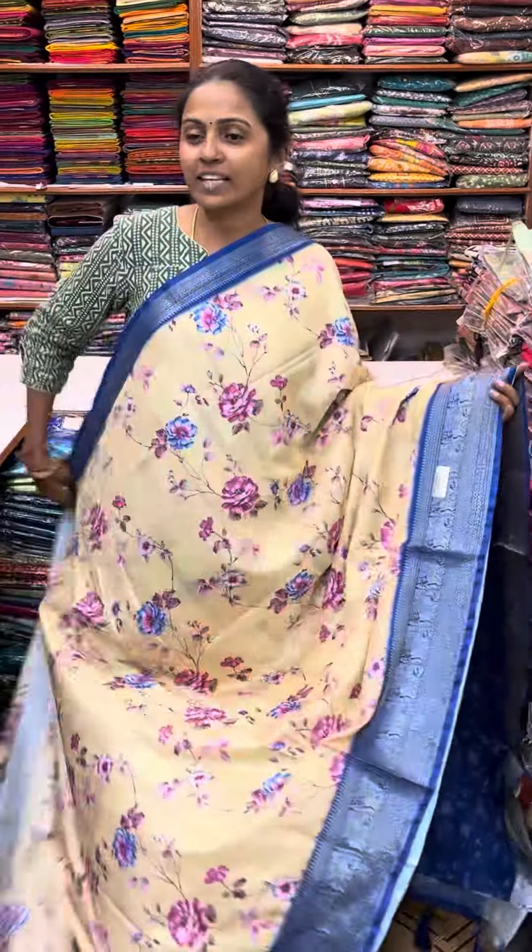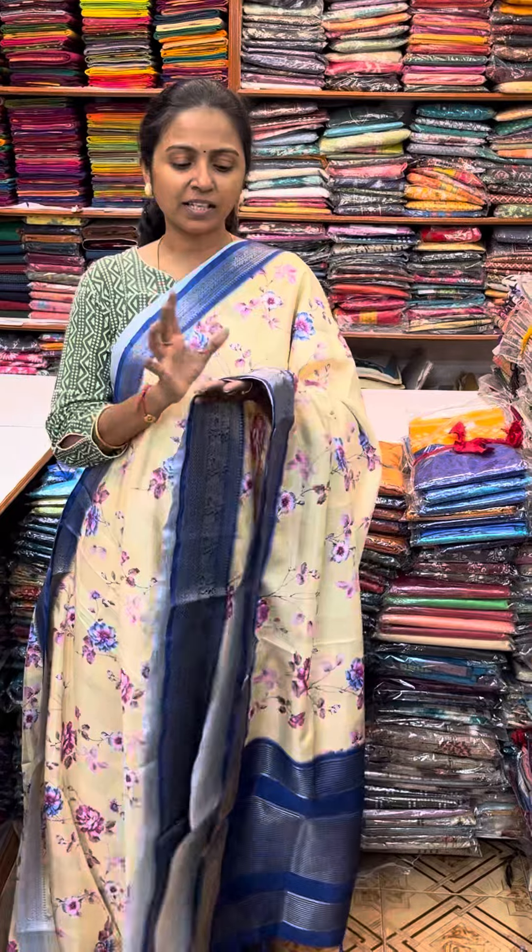Hello all, welcome to PSI Brothers, this is Nithya here. Now we will see a pretty crepe silk saree with a lovely zari border pattern. It is a soft crepe silk, fine quality, and it is digital printed.